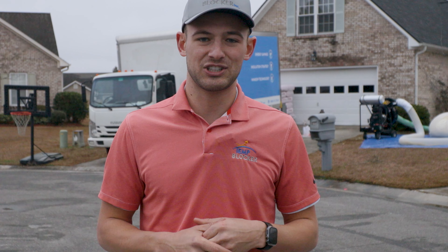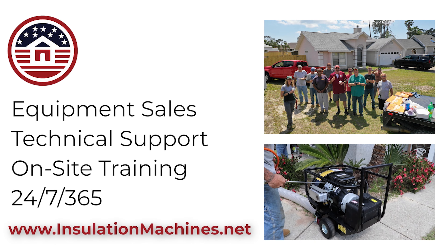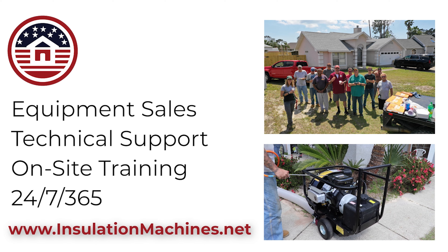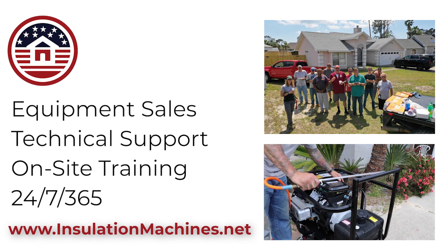So we love Insulation Machines. This is Barry with insulationmachines.net. Not only do we offer equipment sales, we offer technical support and on-site training. Contact us today if you need our help.